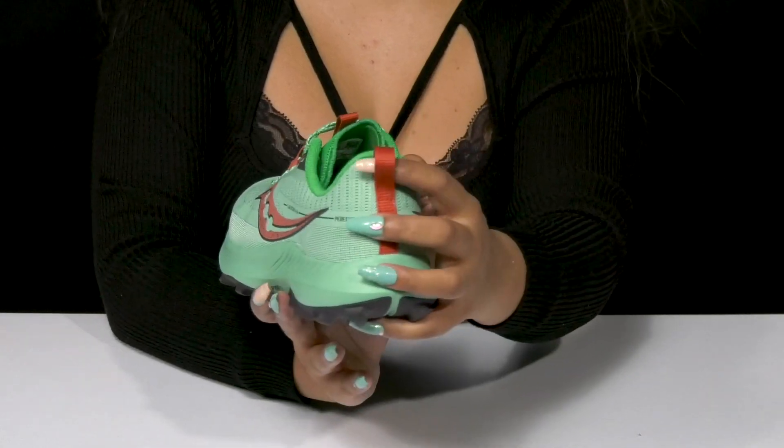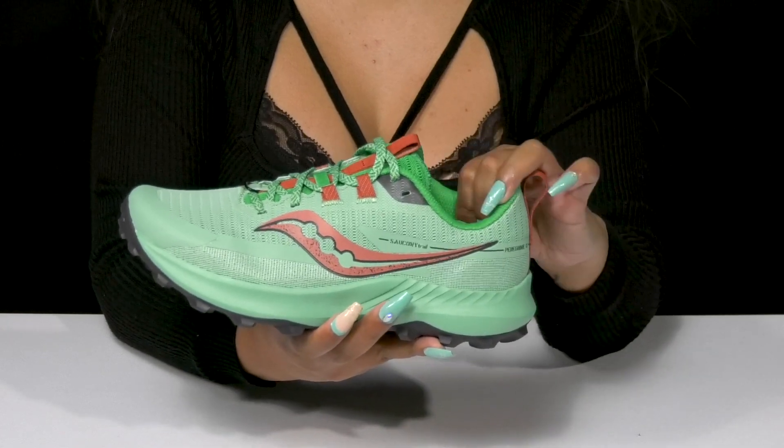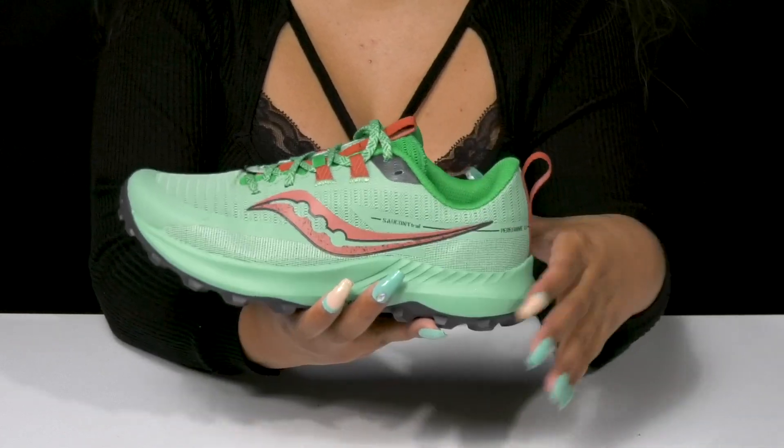The pull tab at the heel and by the tongue will allow you to easily pull these on, while that nicely padded collar and tongue gives you a secure feeling.